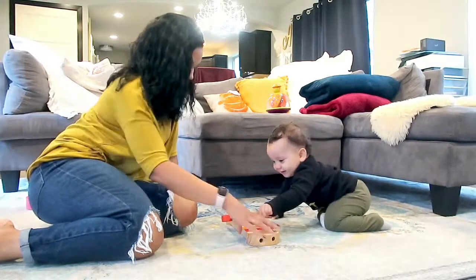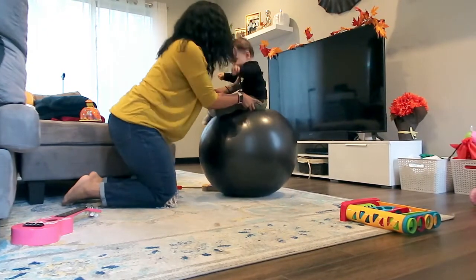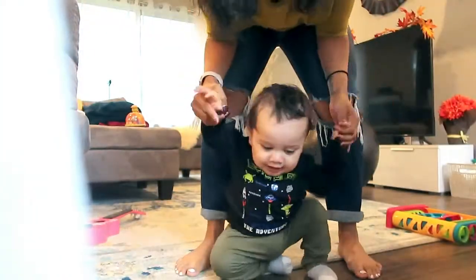One nice thing about preschool days is that we get this uninterrupted one-on-one time to play. TJ is 14 months and he's still not walking, so I started using this bouncy ball to help strengthen his core muscles. We do about 10 to 15 minutes of practice a day and just get all of those wiggles out.